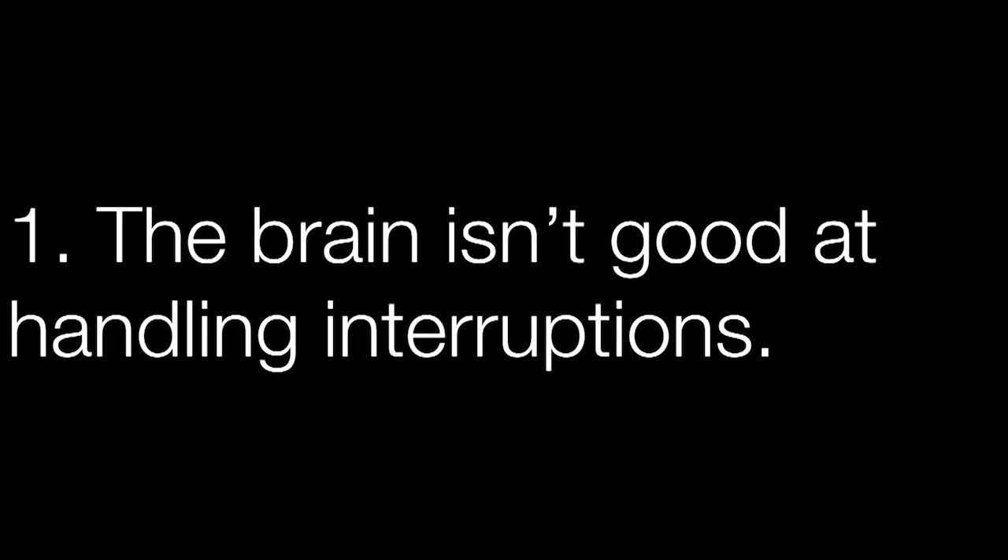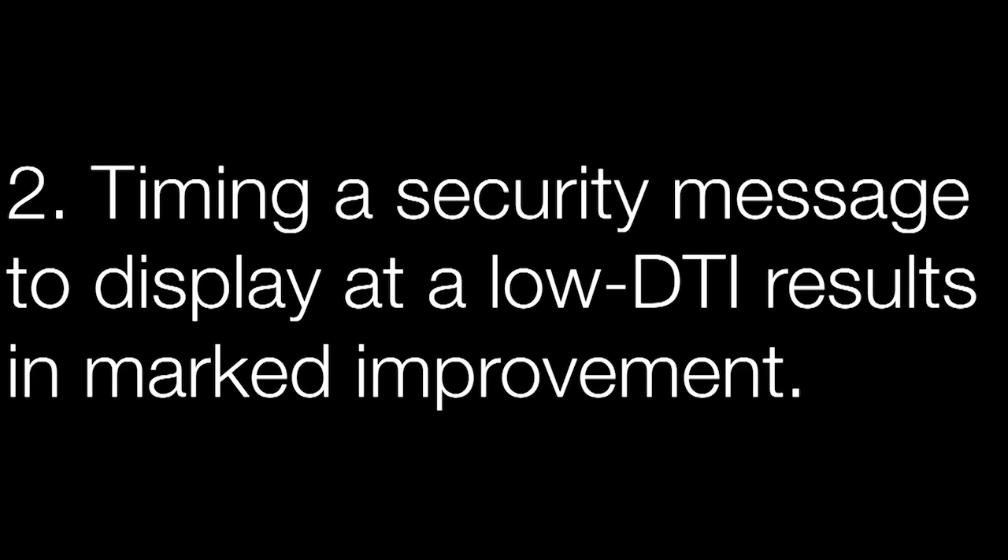Some takeaways from this experiment: first, the brain isn't good at handling interruptions. If your UI is displayed without regard to what the user is currently doing, then interruptions will be inevitable, interference will likely occur in the brain, and your users will be less equipped to respond to that security UI. Second, the timing of a security message really does make a difference. If you have any insight into the user's workflow, display the message at a time when the user is less engaged.